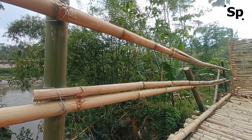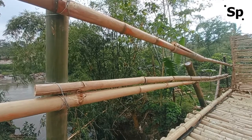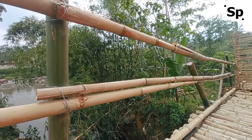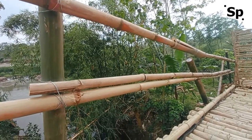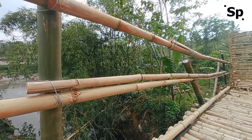Bamboo bridges are commonly used for bridge construction with a limited span, for pedestrians and light traffic. But bamboo construction with good joints has been built and proven capable of supporting a considerable load.